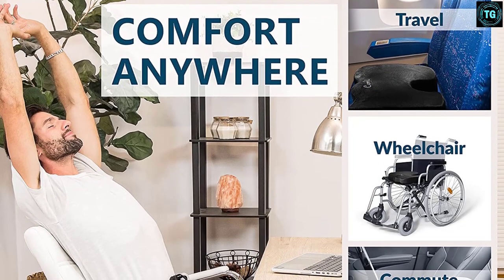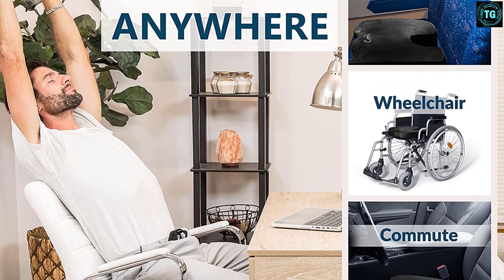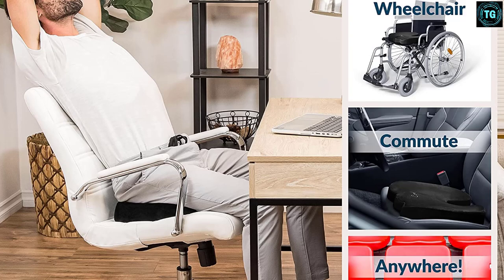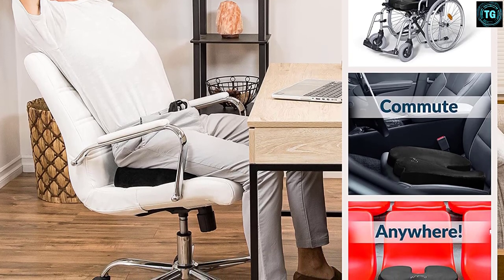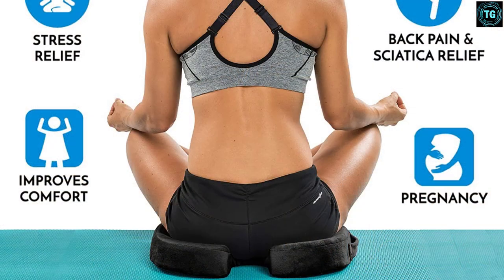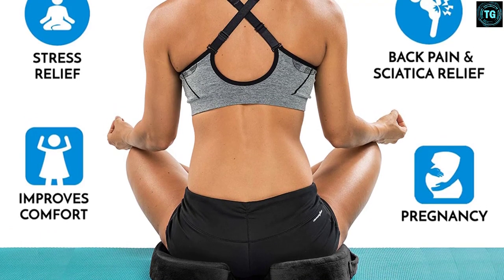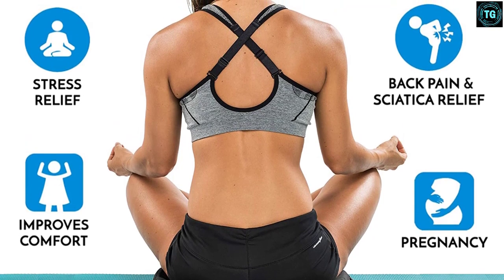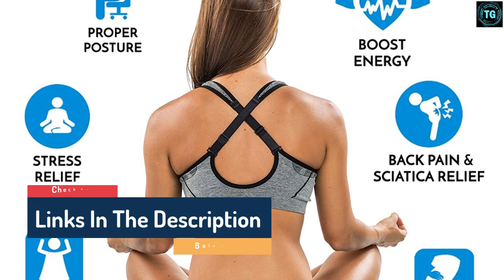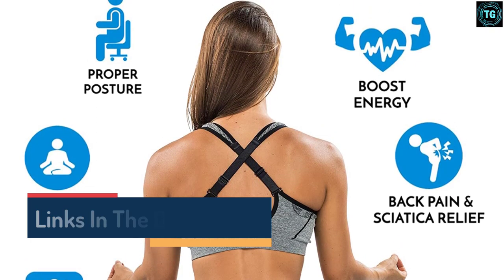It is a highly versatile seat cushion and can even be used in the office. It has been designed ergonomically so that pressure on the tailbone is reduced, promoting a healthy posture and delivering optimal support. A built-in handle allows you to carry it easily, and its zippered velour cover can be removed and machine washed. We did not come across any significant downsides, though it is a bit on the softer side and may not work well for those wanting firmer options. Nonetheless, it is a reliable option that delivers a great experience.